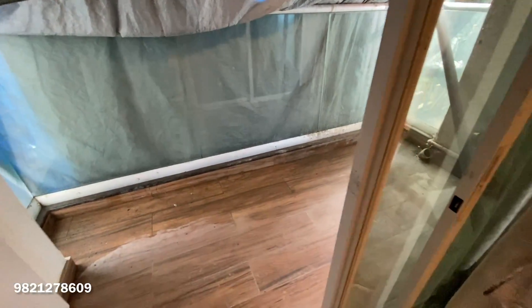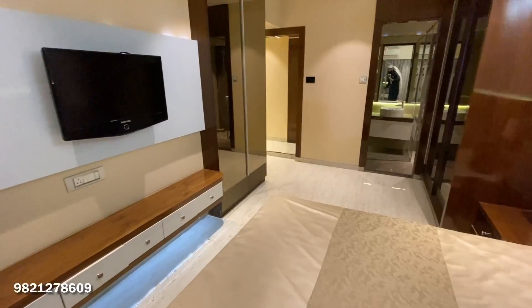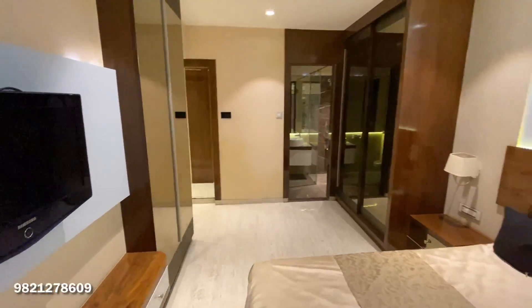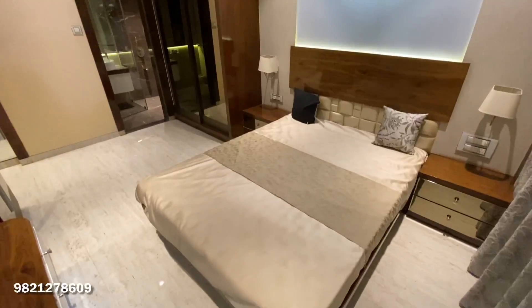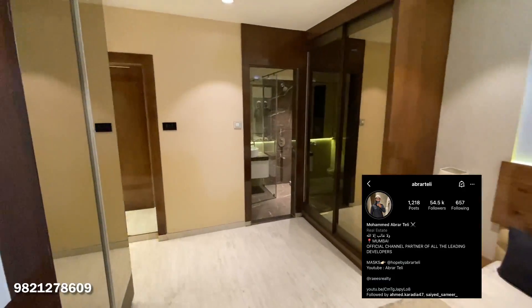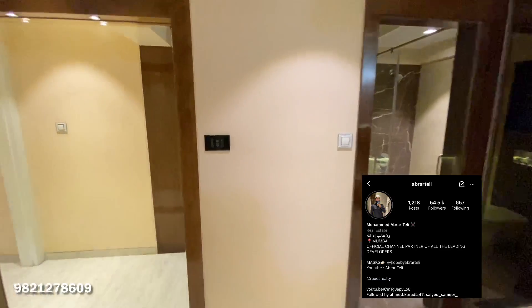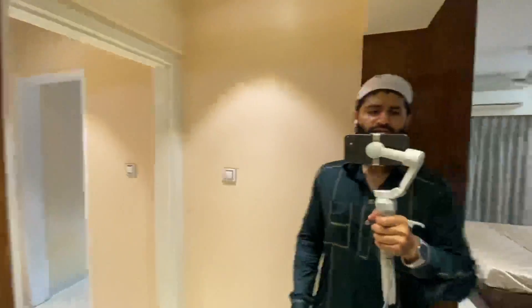Work is going on in full swing. For more details or to schedule an inspection, Jodi options are also available on higher floors, both east and west facing. You can find us on Instagram as well. Thank you so much for watching — hit the bell icon for daily property updates.